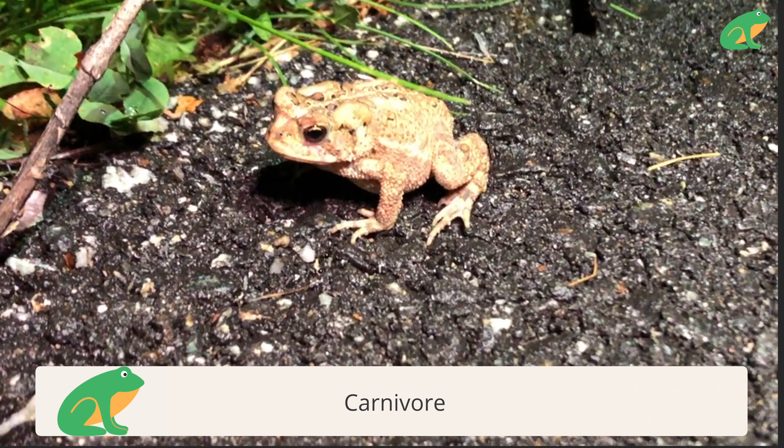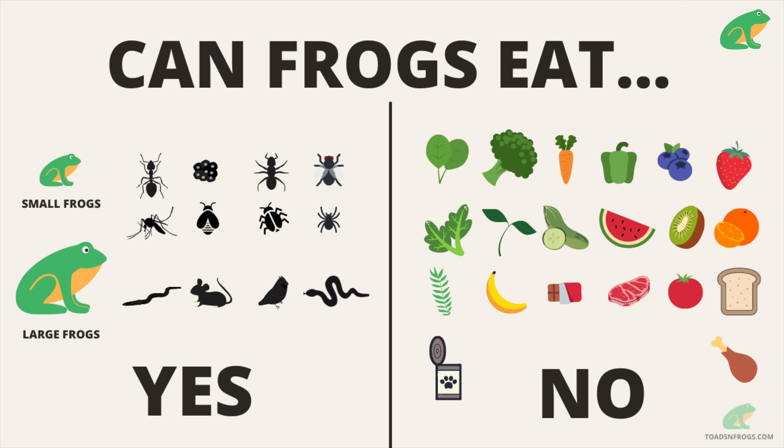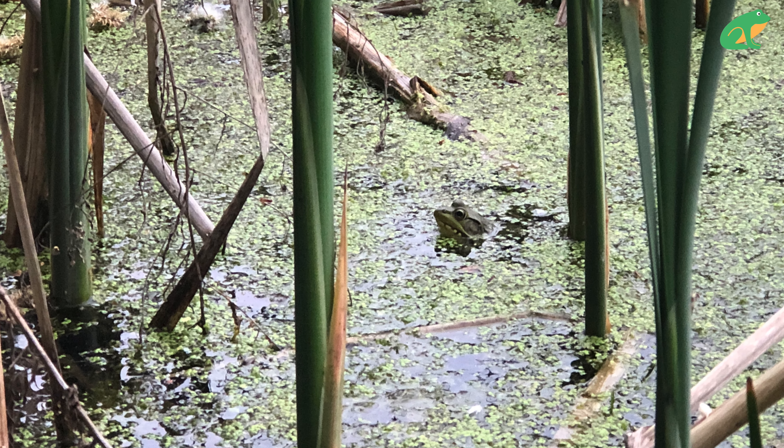Froglets and adult frogs are carnivores, meaning that once they can leave the water, they only feed on meat. Small frogs tend to eat bugs and smaller prey, whereas larger frogs can also eat small mammals and small reptiles, like birds, snakes, and lizards.